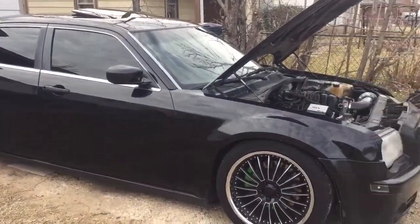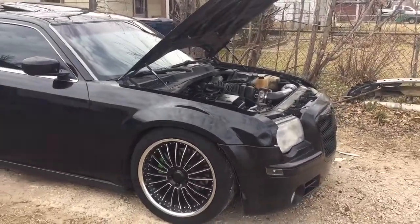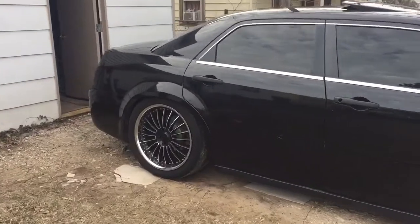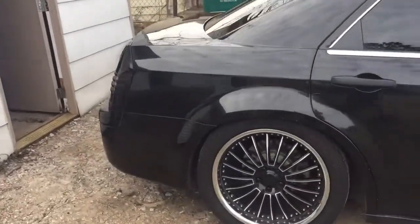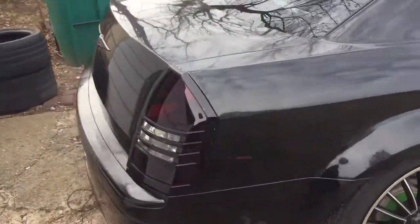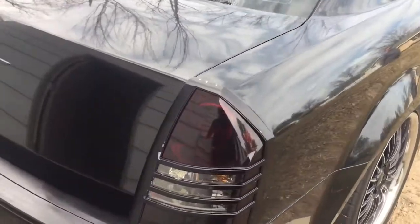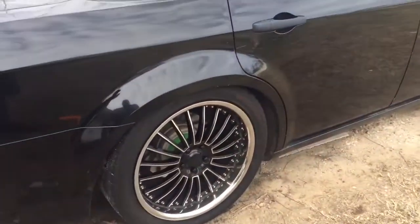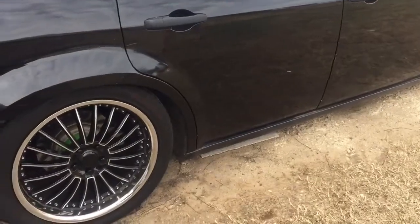All this one has is just exhaust, that's pretty much it. I've already done a little stuff to it — I blacked out the taillights, debadged the whole back end, put a cover on the plate, put new tips on it, and the wheels.